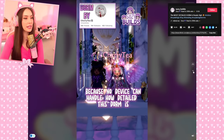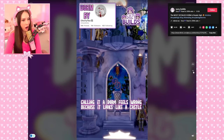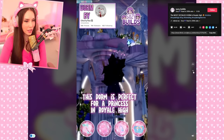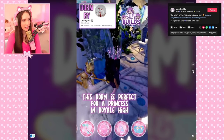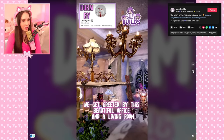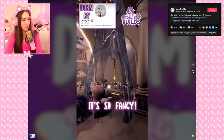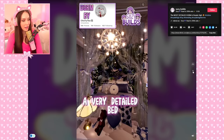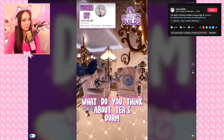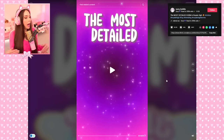The most detailed dorm — I can't handle how detailed this is. Calling it a dorm feels wrong because it looks like a castle. Thrones, custom waterfalls, and flowers — are you serious? Perfect for a princess in Royal High. Inside we get greeted by a beautiful office and living room, next a gorgeous slim area, a very detailed bed, and lastly a tea party area.